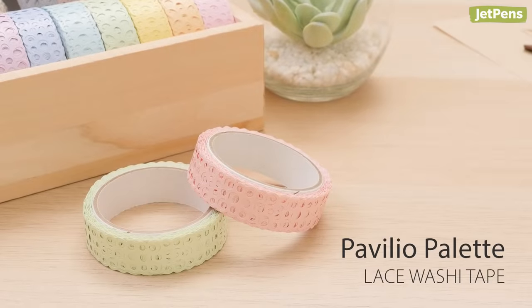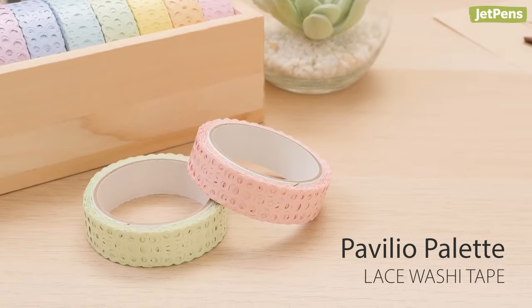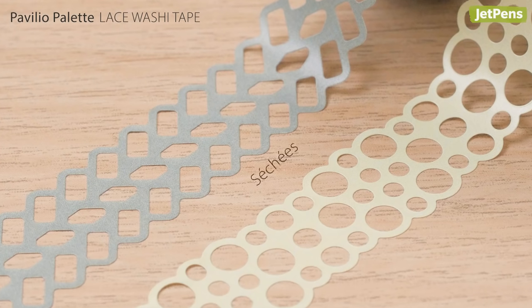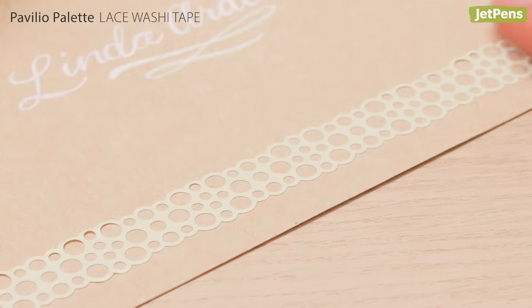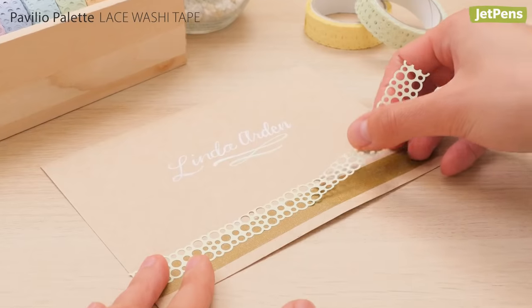Add a unique flair to handmade cards, notebooks, and more with the Pavilio Palette Washi Tapes. The delicate, lace-like design comes in two versions: the muted sachet and the colorful pastel. Each roll of tape is made from polypropylene rather than washi paper, so it's stronger while still being removable and repositionable.